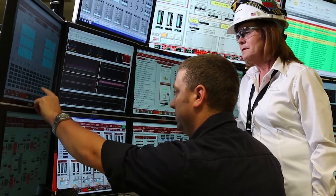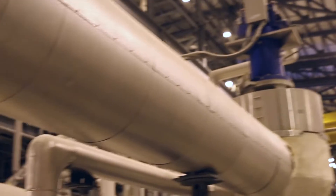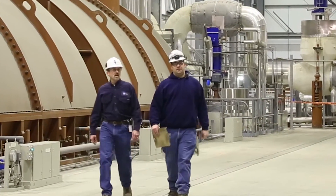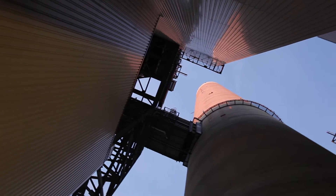State-of-the-art environmental controls make this progress possible. Today's high-tech coal plants operate at higher temperatures and pressures, creating more electricity from every ton of coal. This increased efficiency means cleaner air.